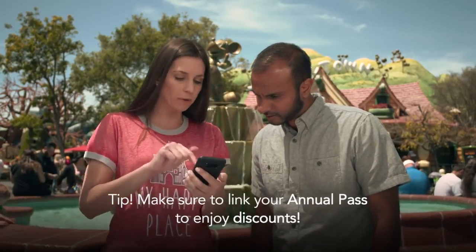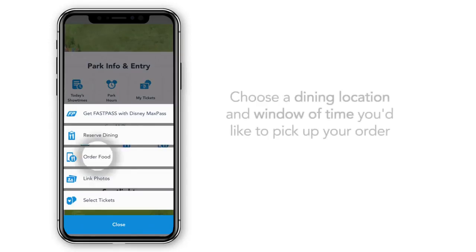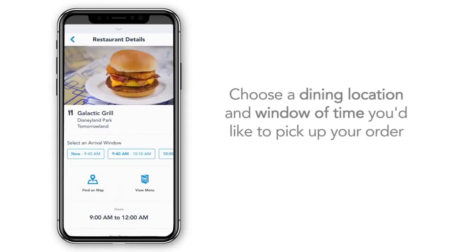Make sure to link your annual pass to enjoy discounts. Choose a dining location and window of time you'd like to pick up your order.